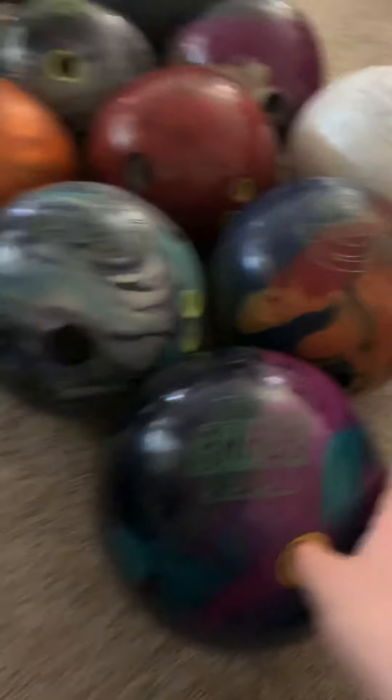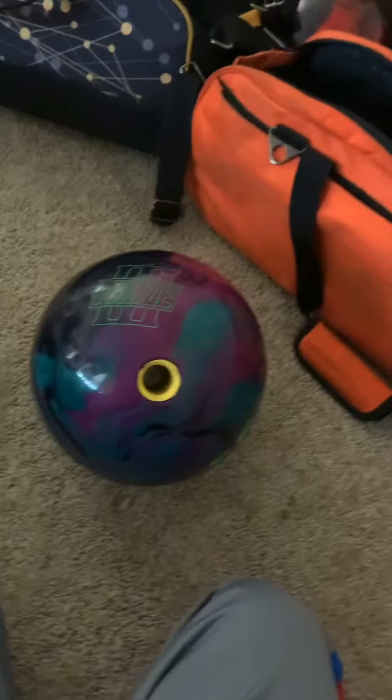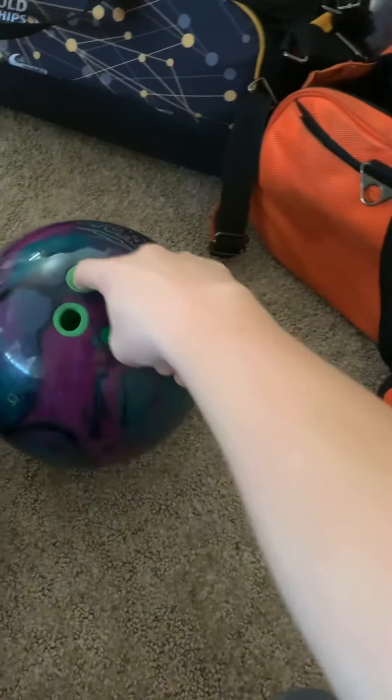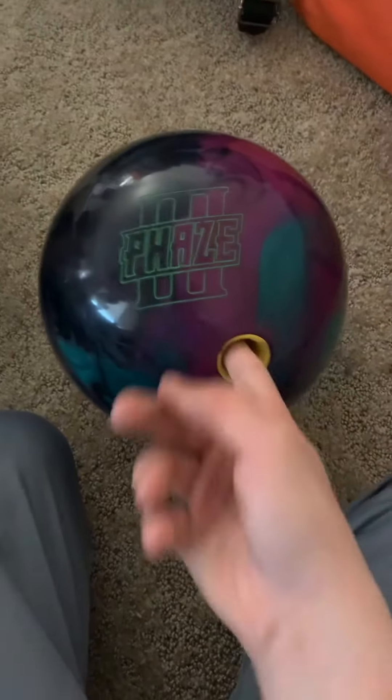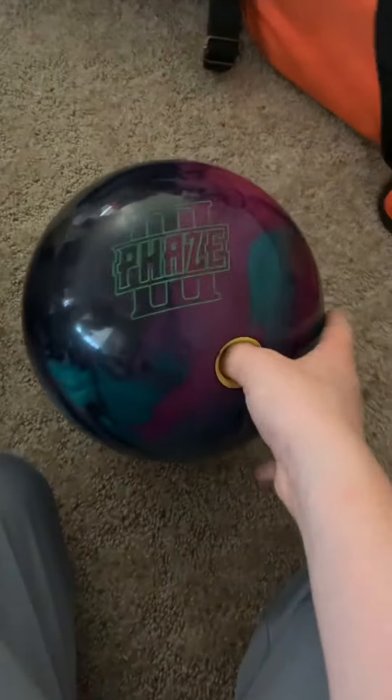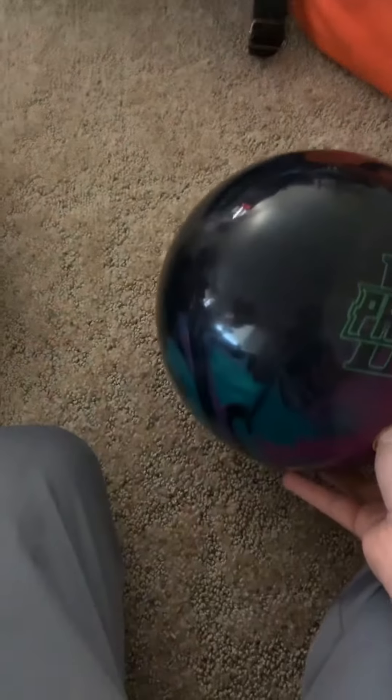First up, I got the Facer. This ball is absolutely a monster. I just got it not too long ago and I shot 300 with it two weeks ago. I got it and then like a week later shot 300 with it at the city tournament.